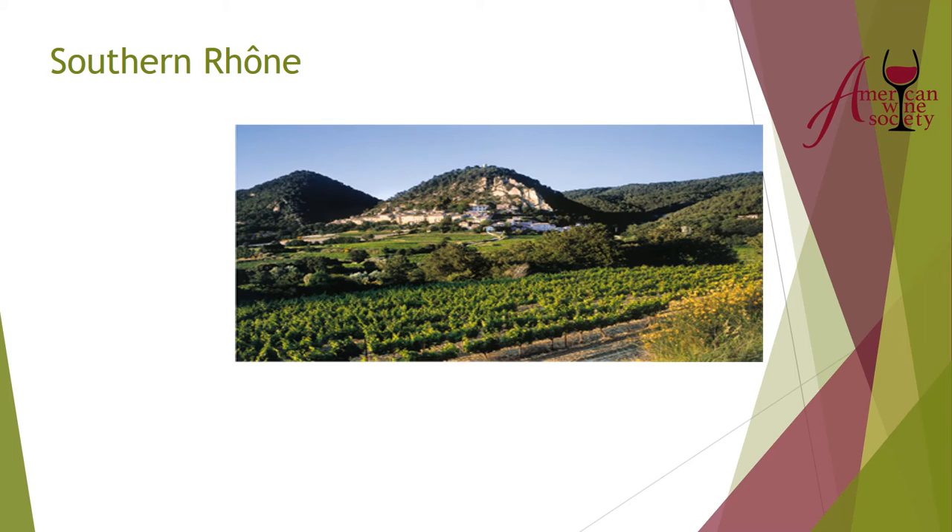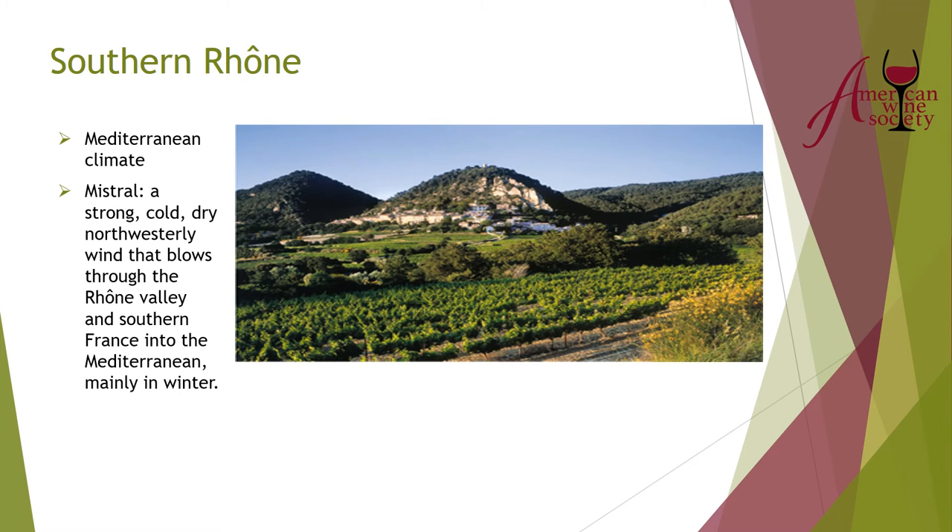The southern Rhone has a Mediterranean climate, unlike the continental climate of the north. Coming out of the mountains you have flatter land, more influence from the Mediterranean Sea, and the Mistral — a powerful wind averaging about 52 miles per hour that can snap vines if not properly staked. Grenache, commonly grown in the southern Rhone, is often done in bush vines close to the ground. When Syrah is grown, they tend to double-stake it heavily so it's not snapped by the Mistral.